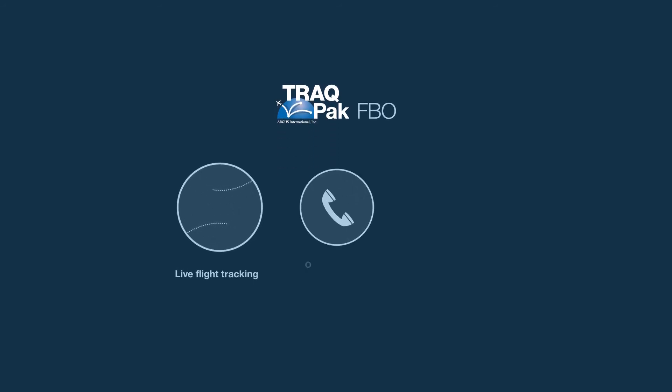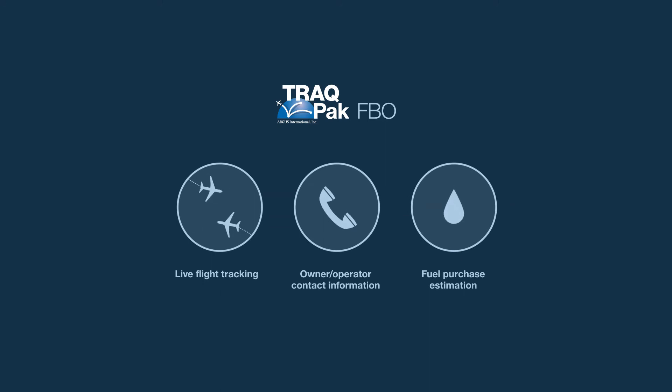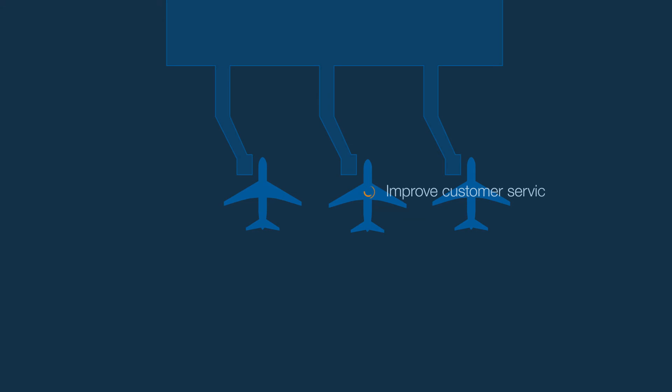TrackPak FBO is your ultimate business tool, featuring live flight tracking, owner-operator contact information, fuel purchase estimation, and other helpful reports. Now you can improve customer service, increase fuel sales, analyze flight activity, record aircraft that visit your location, and identify prospects that are being serviced by your competitors or using other nearby airports.